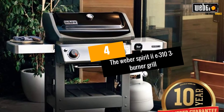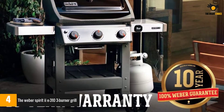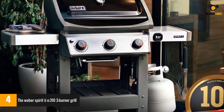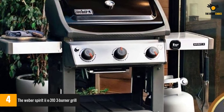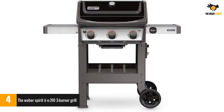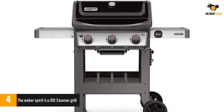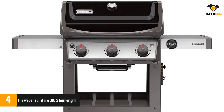At number 4, the Weber Spirit EE310 3-Burner Grill. As was the case in our Best 2-Burner Grills series, the Weber towers over the other grills in this series also. It is a true Goliath, boasting roughly 529 square inches of primary cooking space spread out over 3 burners, which are responsible for putting out a characteristically large 30,000 BTU per hour.